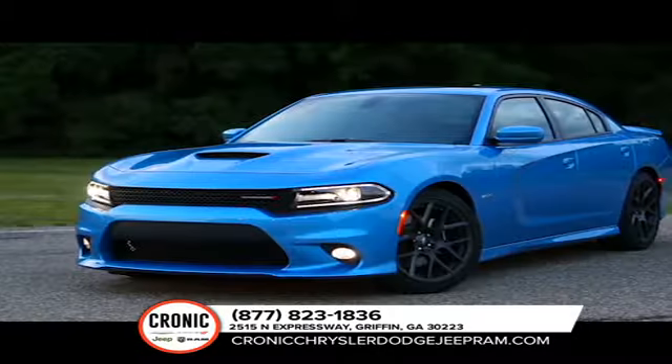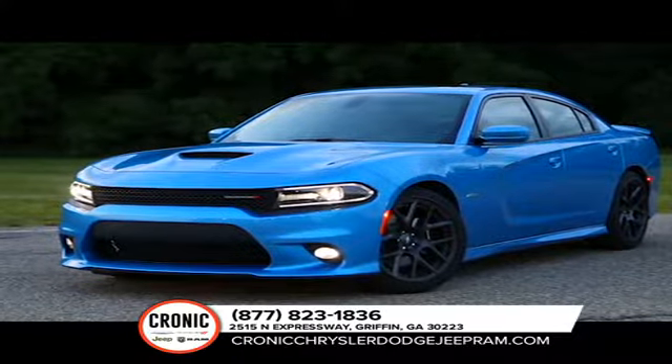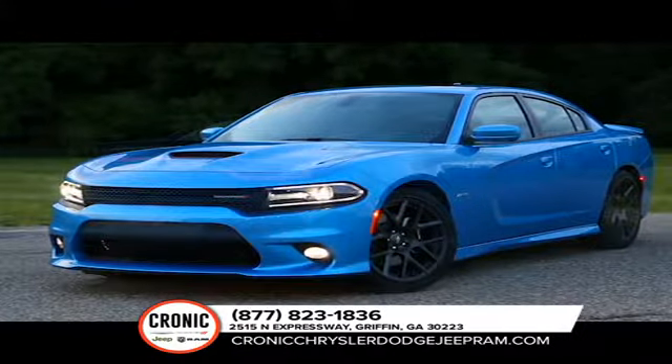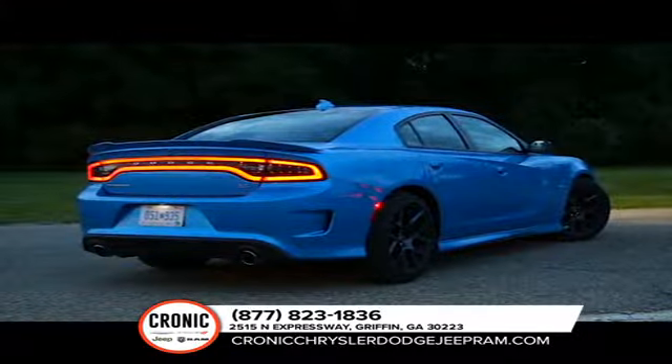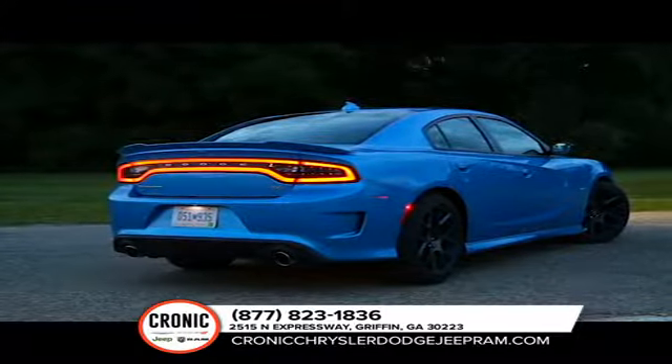The Charger comes with a state-of-the-art TorqueFlite 8-speed automatic transmission, delivering world-class precision and fuel efficiency. From heart-pounding power to unexpected efficiency, America's only four-door muscle car is one unforgettable ride.